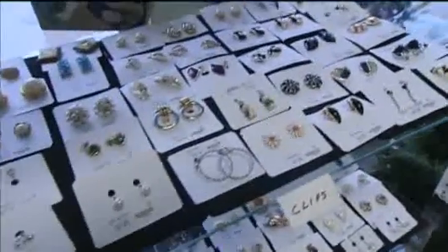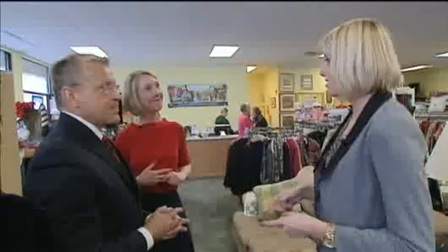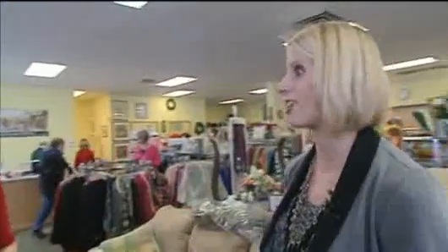My other big piece of advice is: if you don't find something that day, stop back in two weeks later. It doesn't mean they're not going to get a great treasure, because the inventory always changes.